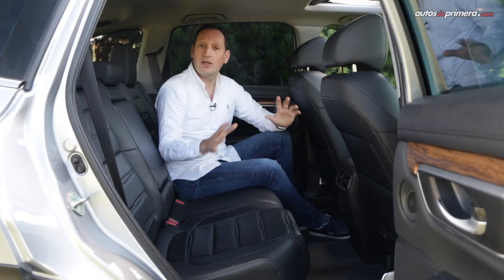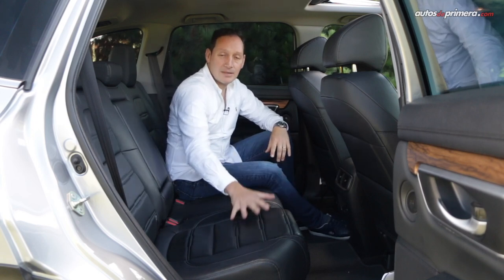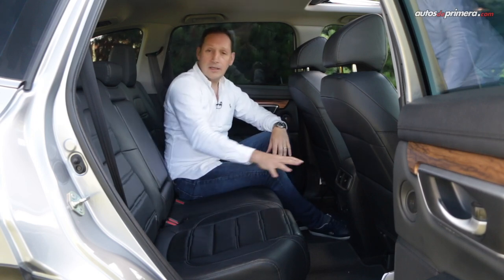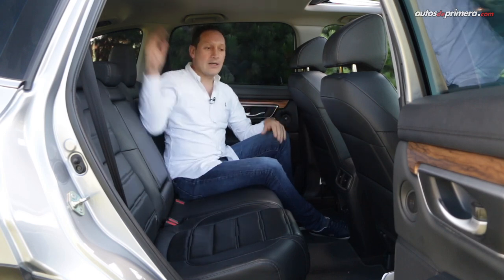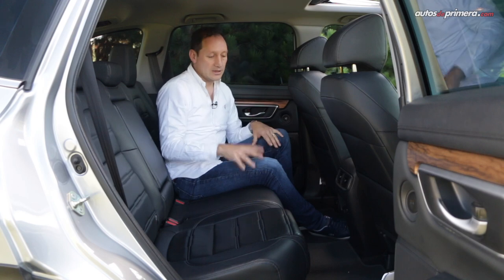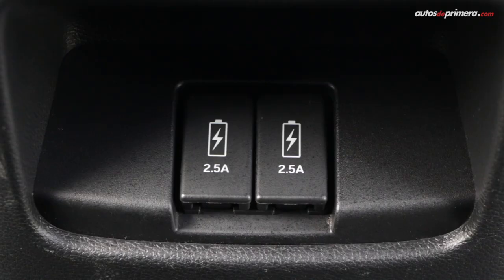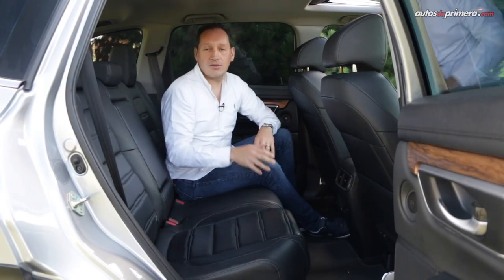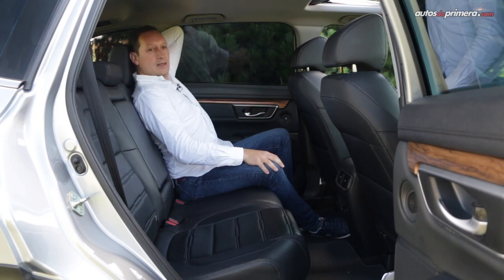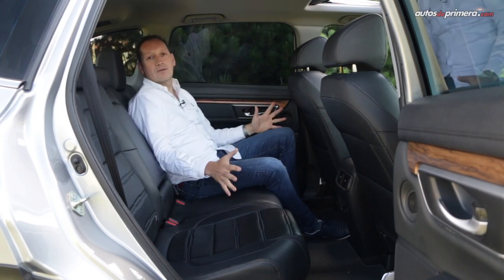Moving to the rear interior, the CR-V offers great comfort — three adults will be very comfortable, even the middle passenger as you can see. I have plenty of space at the shoulders, head, and in all directions. We have air conditioning and two USB ports, two cupholders, and an additional comfort feature is that we can recline the rear seatback to achieve a better seating position.